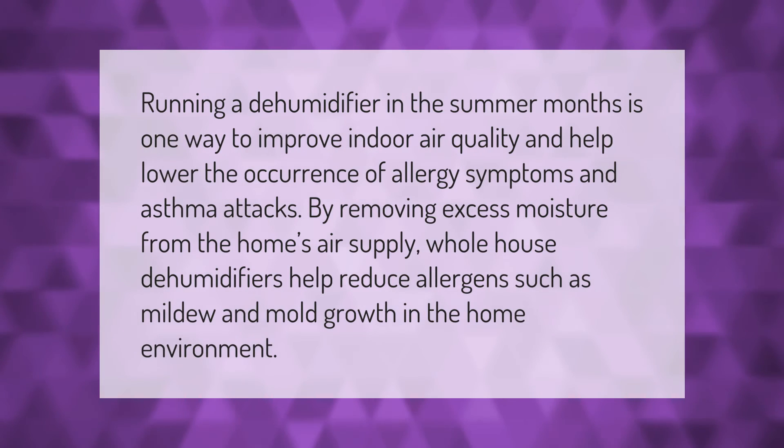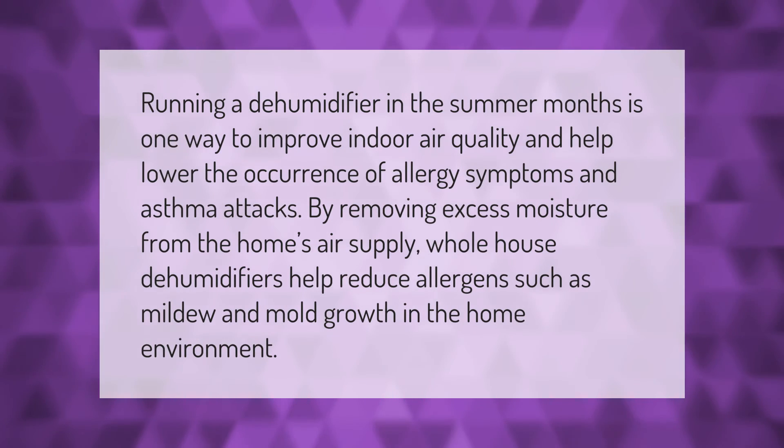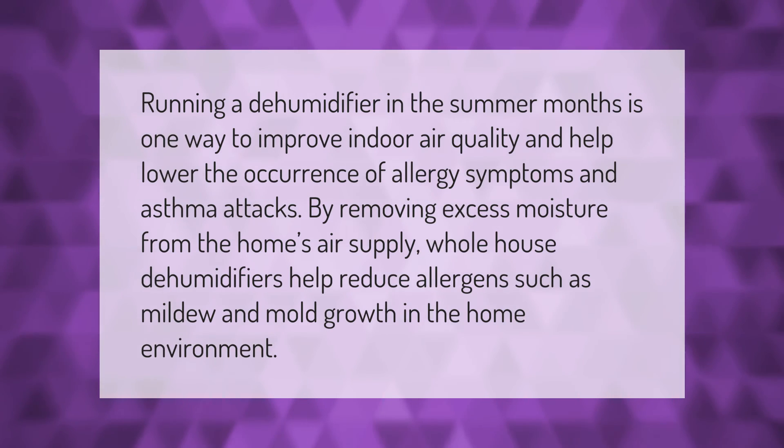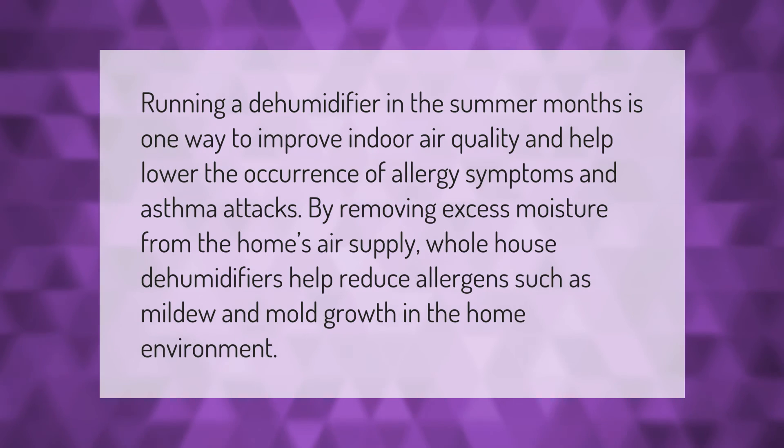Running a dehumidifier in the summer months is one way to improve indoor air quality and help lower the occurrence of allergy symptoms and asthma attacks. By removing excess moisture from the home's air supply, whole-house dehumidifiers help reduce allergens such as mildew and mold growth in the home environment.